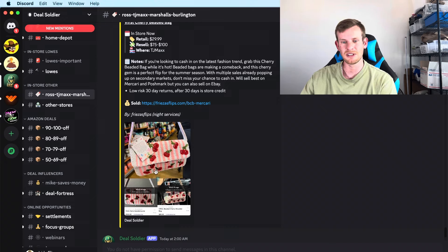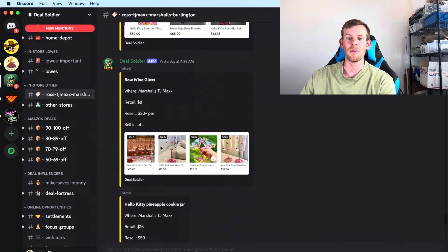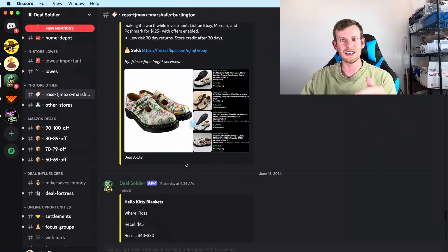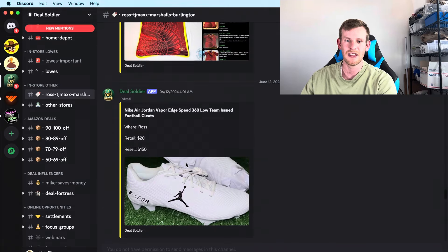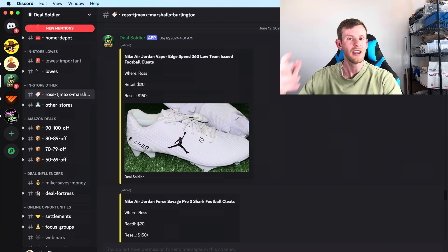I went to my TJ Maxx but unfortunately couldn't find the purse or the Hello Kitty cookie jar. However, I was able to find two Bow wine glasses here in Utah that resell for about $60 plus shipping on eBay and Mercari, so I have those listed. Three days ago I also found Nike Air Jordan Vapor Edge Speed 360 low team issued football cleats — only $20 at Ross. I got two pairs; they resell on Amazon for $150. I already shipped them via FBA and they'll probably sell the day they arrive.